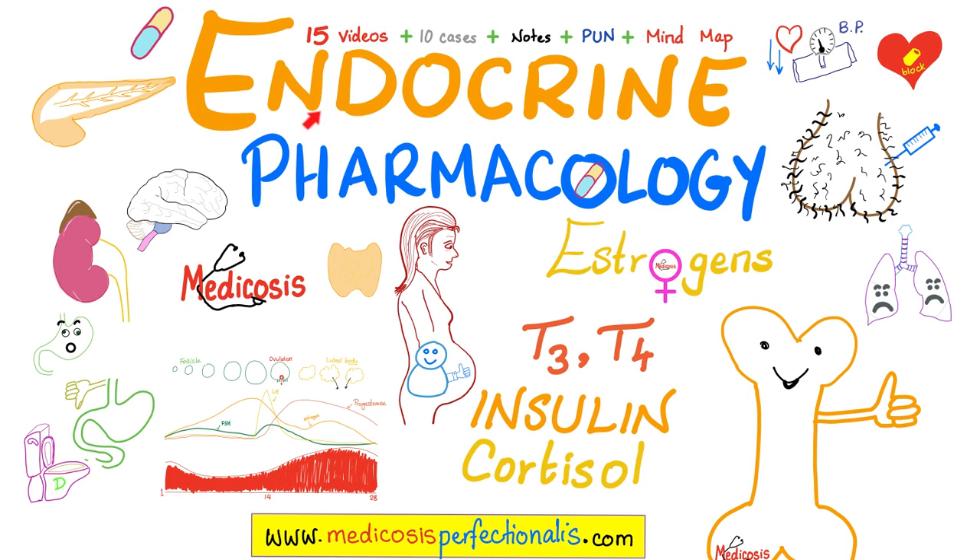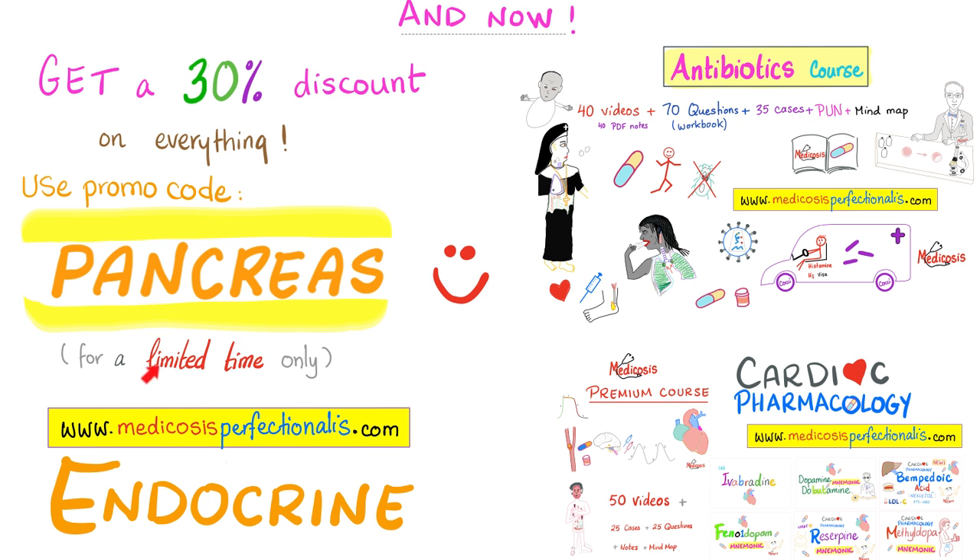If you want more knowledge, check out my endocrine pharmacology course at medicosisperfectionist.com. I'll even teach you how to calculate insulin doses. For a limited time, you can get a 30% discount towards any course on my website — just use discount code 'pancreas.' May your pancreas never run out of insulin.